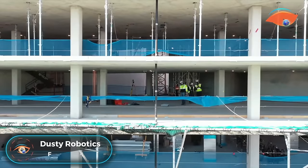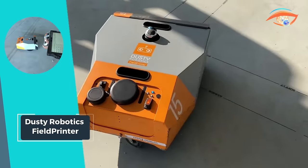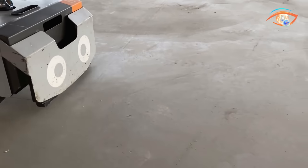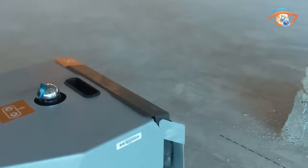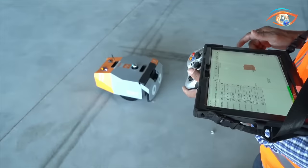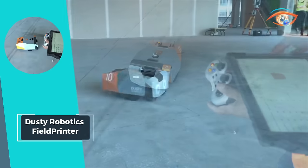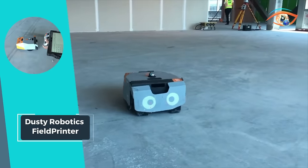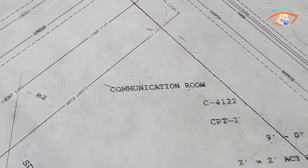Dusty Robotics Field Printer. The Dusty Robotics Field Printer is revolutionizing the construction industry with its cutting-edge technology and precision. This automated construction layout device ensures unparalleled accuracy, communication, and efficiency, streamlining the entire construction process. One of its standout features is the customizable line work styles, allowing users to display layer information such as wall types or plumbing details with ease. The field printer's extra-wide printhead, boasting a 1-inch width compared to the standard half-inch, enables rapid and legible printing of points, lines, text, and curves at an impressive 300 dpi resolution.